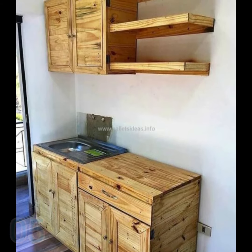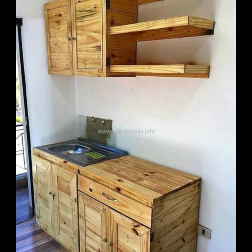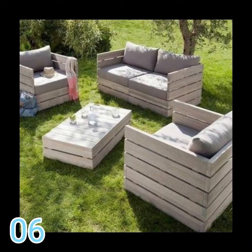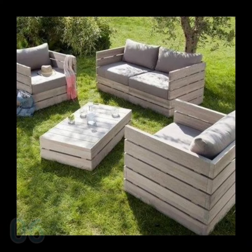Another point is that palette furniture is really beautiful. You can create a lot of things with this raw material and leave your home, office, or any other environment with a cleaner and more stripped air.